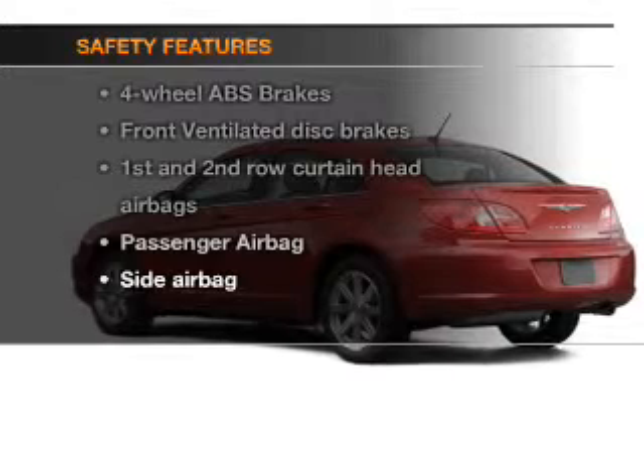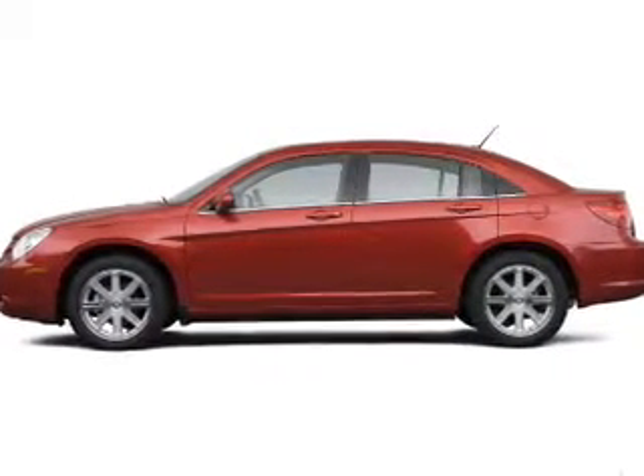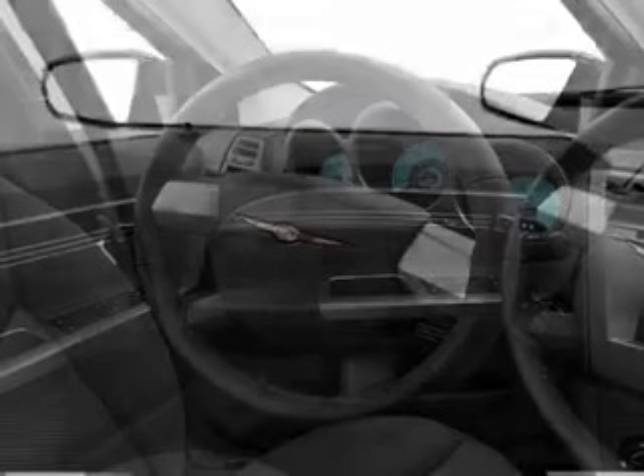If safety is a high priority, rest assured knowing that these top safety components are included: front ventilated disc brakes, curtain head airbags, passenger airbag, side airbag, low tire pressure warning, and independent suspension. Our website offers more information on all of our vehicles.